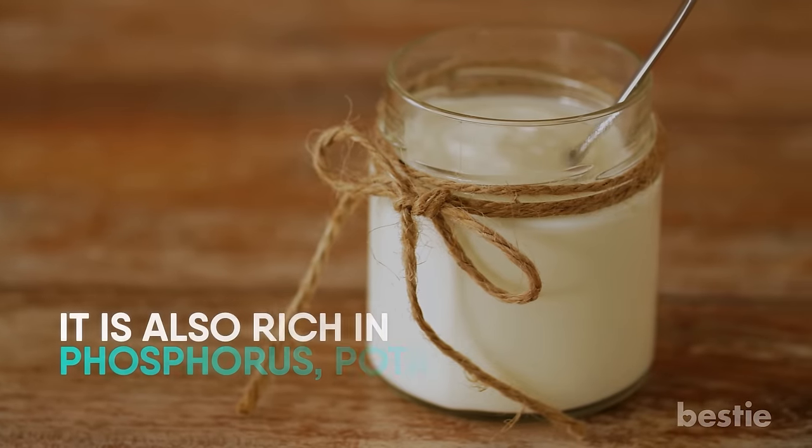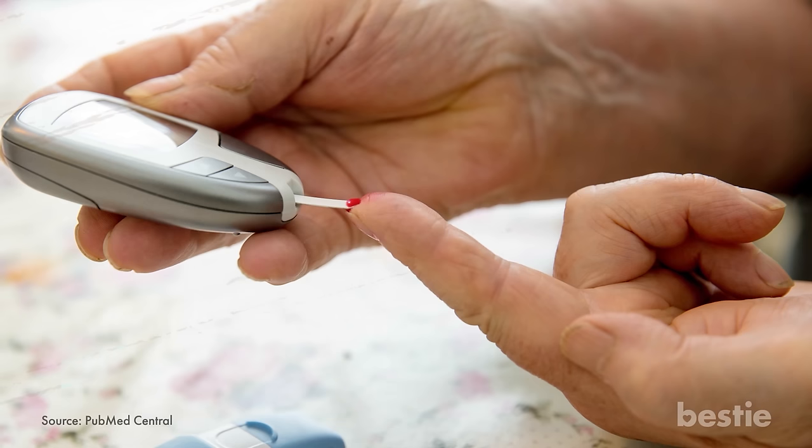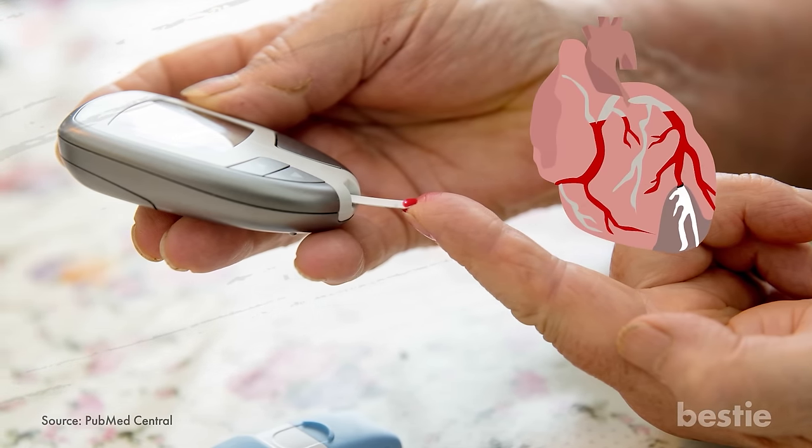Yogurt is also rich in phosphorus, potassium, B2, and B12. A study shows that people consuming yogurt show better metabolic health and run a lower risk of heart issues and type 2 diabetes.